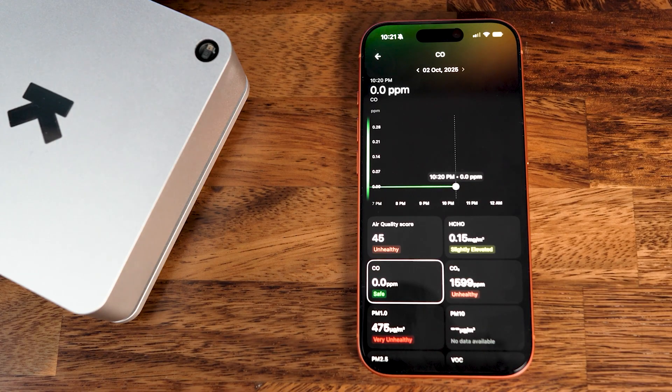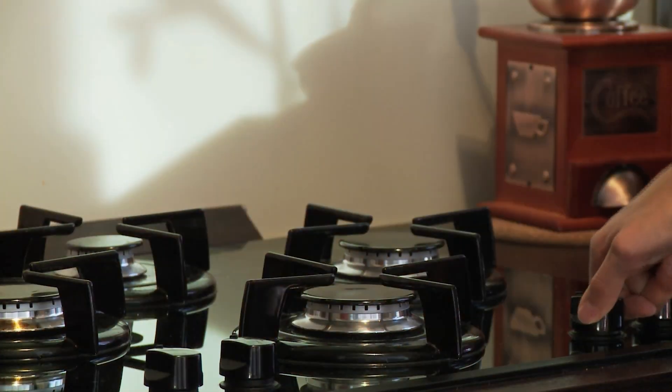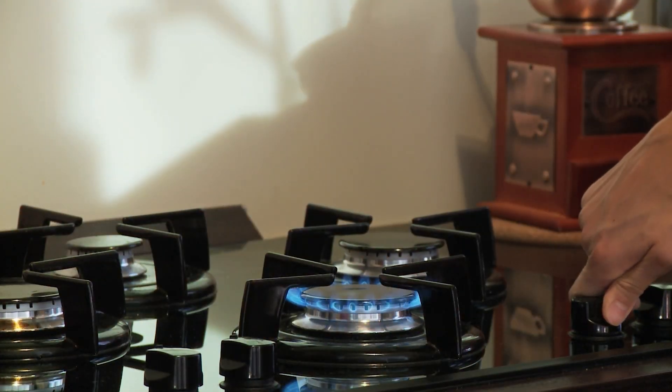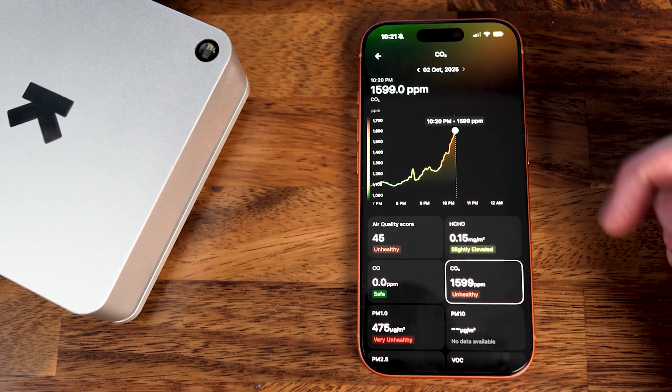Then we've got carbon monoxide, which stayed at zero parts per million — good, and what I expected since I use an electric stove. If I were cooking with a gas stove, we probably would have seen this go up. So no news is good news. CO2 also crept up a bit, but we'll come back to that later.